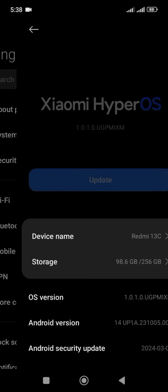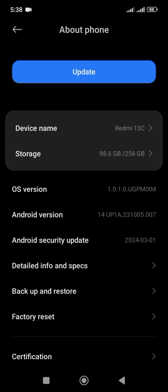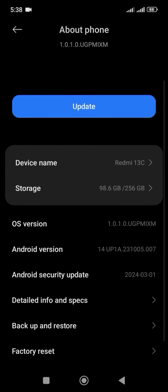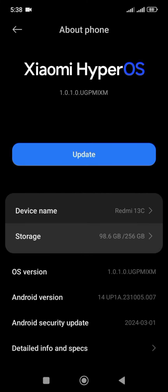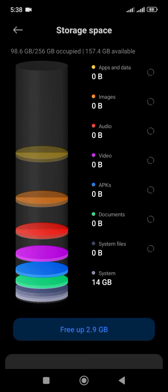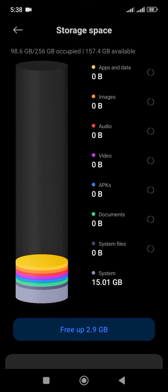Processor power drain: the Redmi 13C runs on the MediaTek Octa-Core processor with Dimensity 6100+. This powerful chipset demands high energy to function optimally. Unfortunately, this can lead to faster battery depletion.